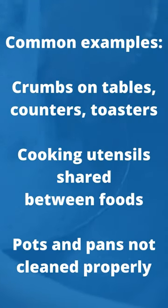Here are some common examples where cross-contact can occur: crumbs on tables and counters, crumbs in toasters, cooking utensils that are shared between foods, and pots and pans that are not cleaned properly.